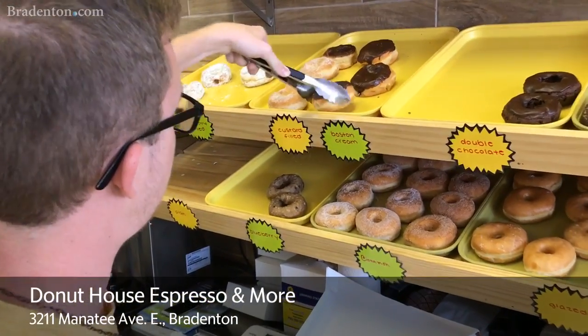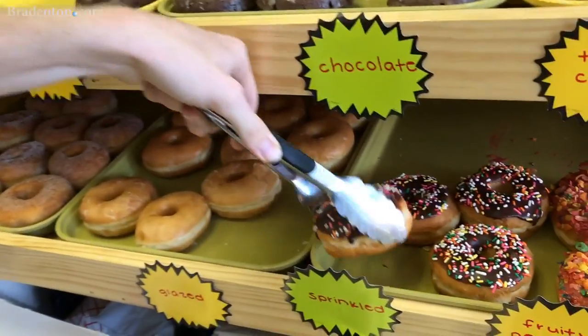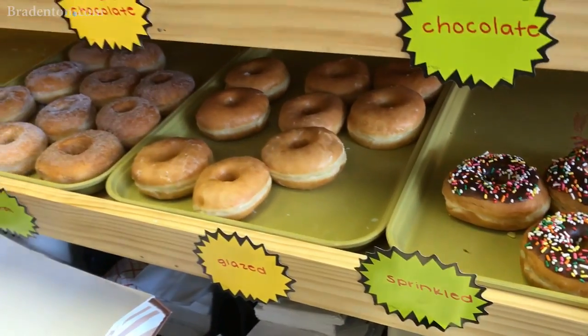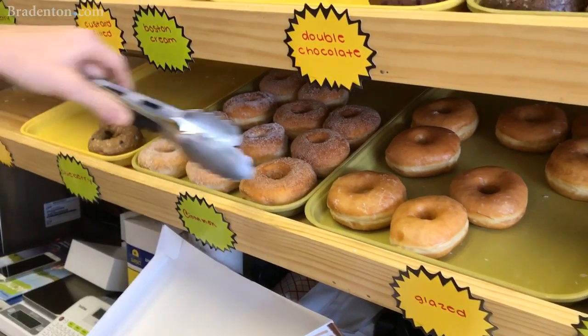Rachel, give me two dozen — we're going to some of this house. Two dozen, Charles. Okay, we'll make it two dozen.